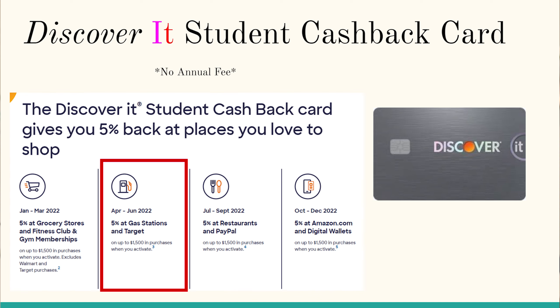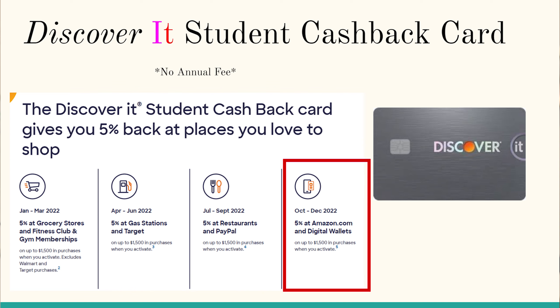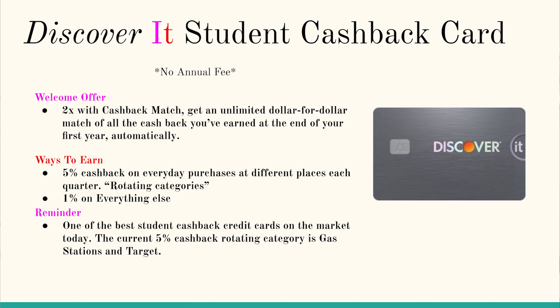You get 5% back on gas stations and Target for the months of April, May, and June. You get 5% back at restaurants and PayPal for the months of July, August, and September. And finally, the potent 5% cash back on Amazon.com and digital wallets for the months of October, November, and December. That 5% cash back on digital wallets for three months is simply insane, considering it basically turns this card into a 5% cash back credit card for anything for three months.